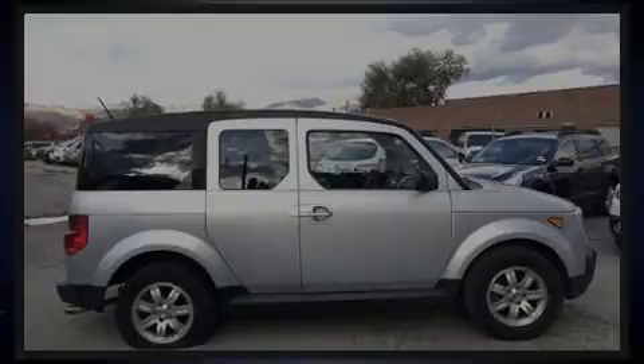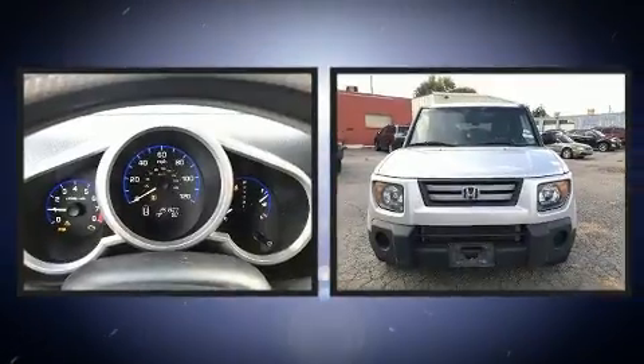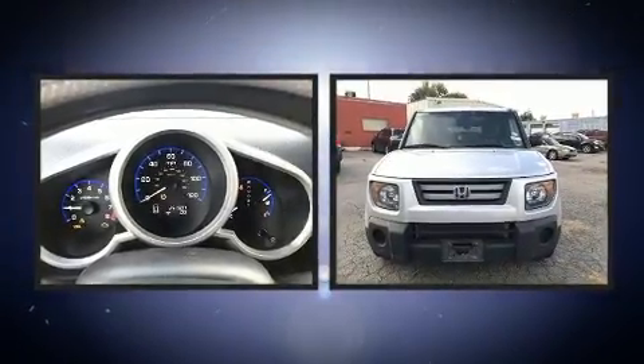Introducing the 2008 Honda Element. It features four-wheel drive capabilities, a durable automatic transmission, and a 2.4-liter four-cylinder engine.